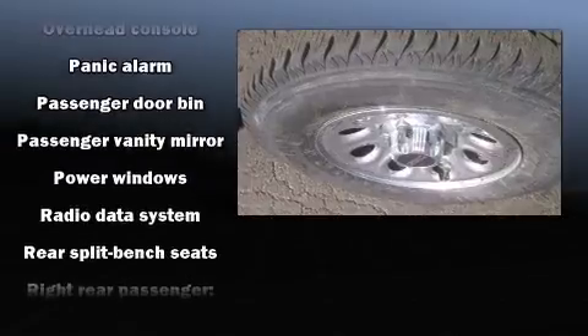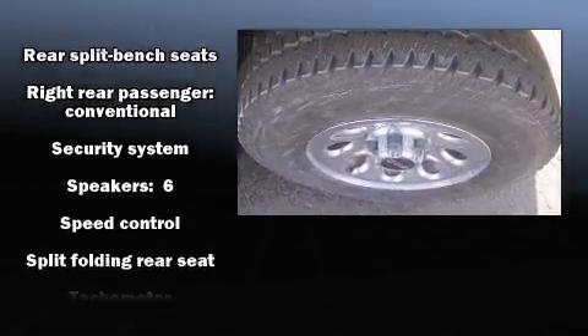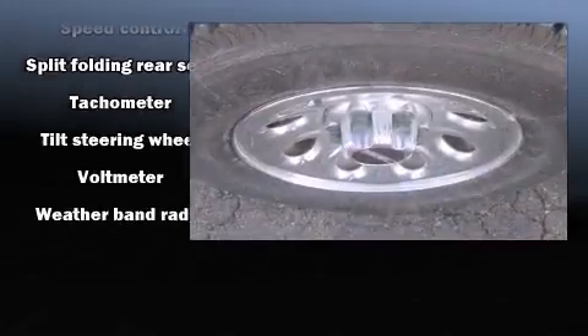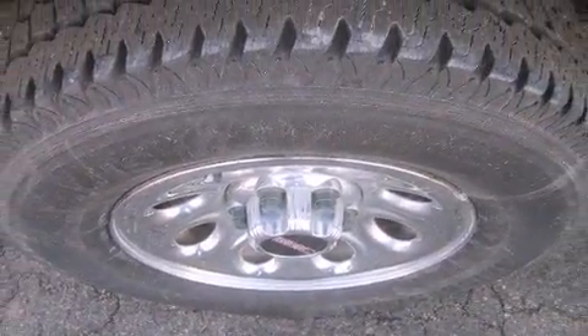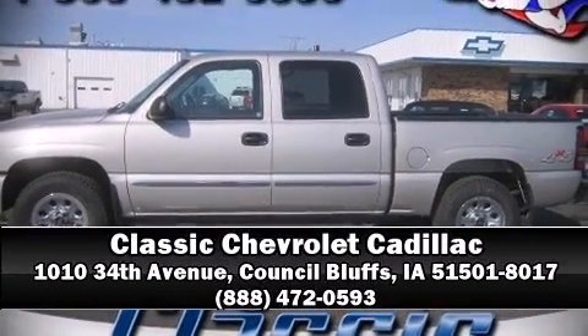Additional safety features include a panic alarm and ABS brakes. It also arrives with a Carfax history report, providing you peace of mind with detailed information. Are you ready to experience this vehicle for yourself? Call now and schedule a test drive.